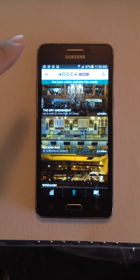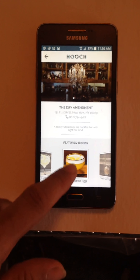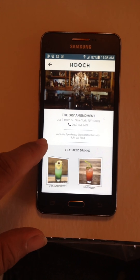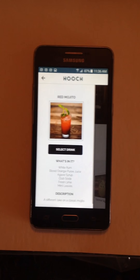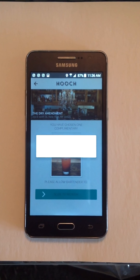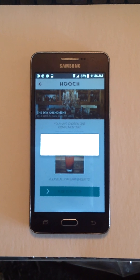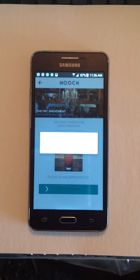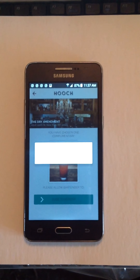So for example, if we click on the Dry Amendment, which is right here, it'll show you the drinks that are available. So you have Lemon Drop Martini, the Lemon Egg, Peach Old Fashion, Detox Retox, 18th Amendment, Red Mojito. If I wanted to go there and have a Red Mojito, I would click on it, select the drink, and then it gives you a prompt where the bartender at the location redeems it. I guess they have an iPad or another device that can be used to redeem the drink.